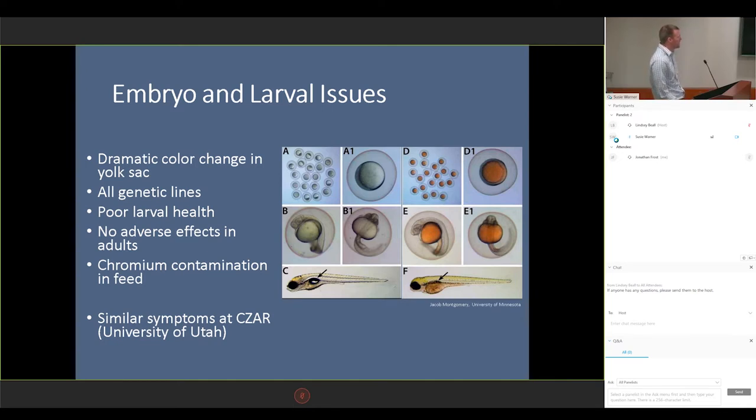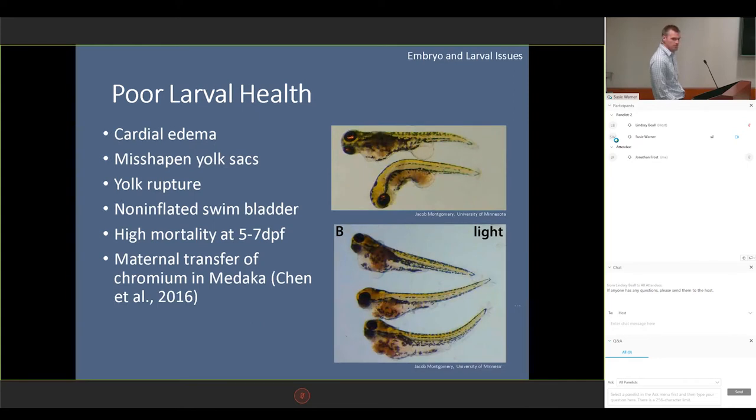When I talk about poor larval health — these are actually pictures from our facility — we're talking about severe cardiomegaly/edema, misshapen yolk sacs. We would also see yolk rupture after about two or three days on some of them. Probably 80 to 90 percent of them would not inflate their swim bladder, which caused a lot of issues in behavior. One of my PIs does early larval behavioral studies, and we saw pretty much 90 to 100 percent mortality by seven or eight days.